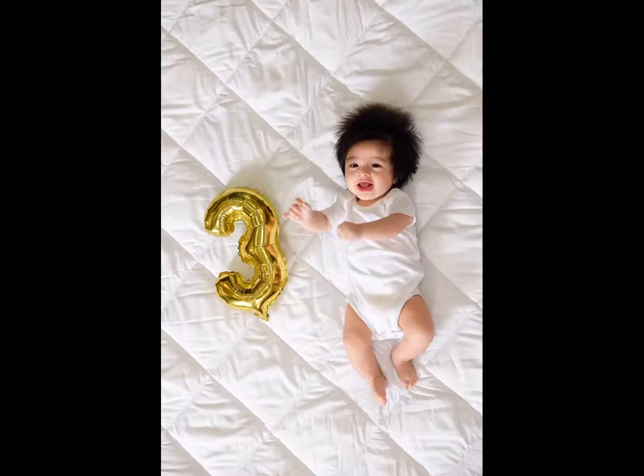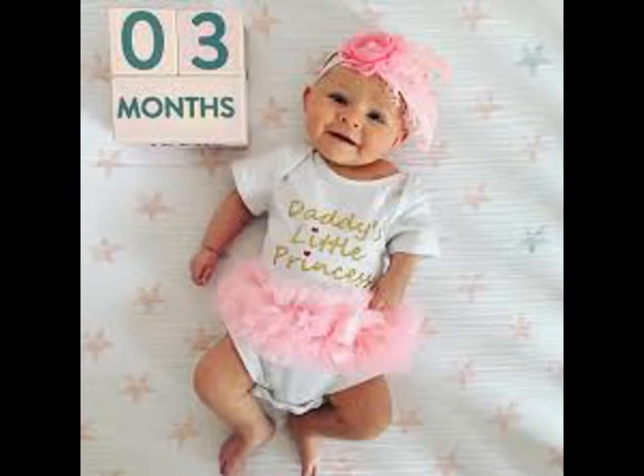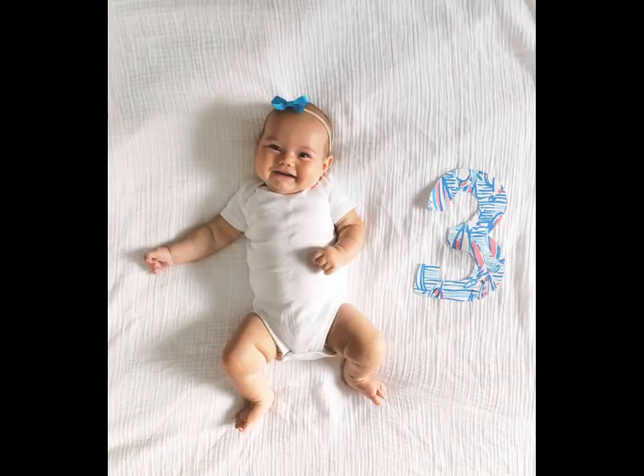Most trending is the floral number arrangement. You can use any flower available and arrange them like a number 3, then take the photograph. It's up to the creativity you implement in arranging it, either with full flowers or coupled with leaves.